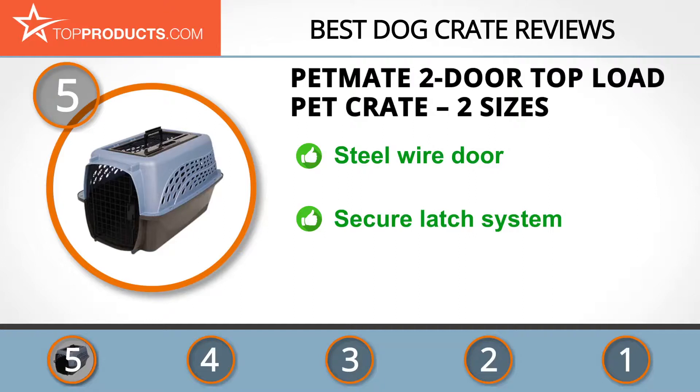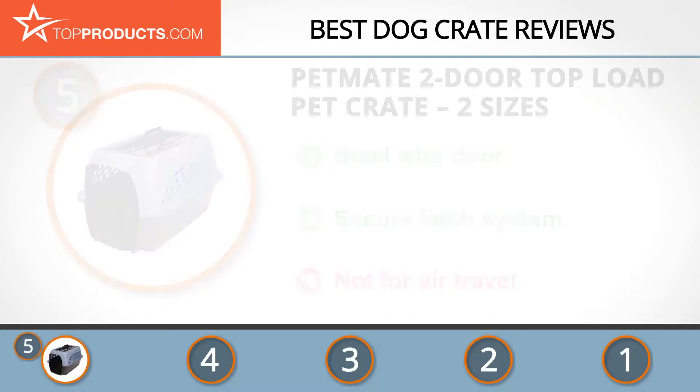It features a modern design and comes with a steel wire door and carry handle. The whole build feels strong enough even for a very active animal, and the secure door latch gives you confidence. It's not suitable for air travel, but Pet Mate offers other products for that purpose.